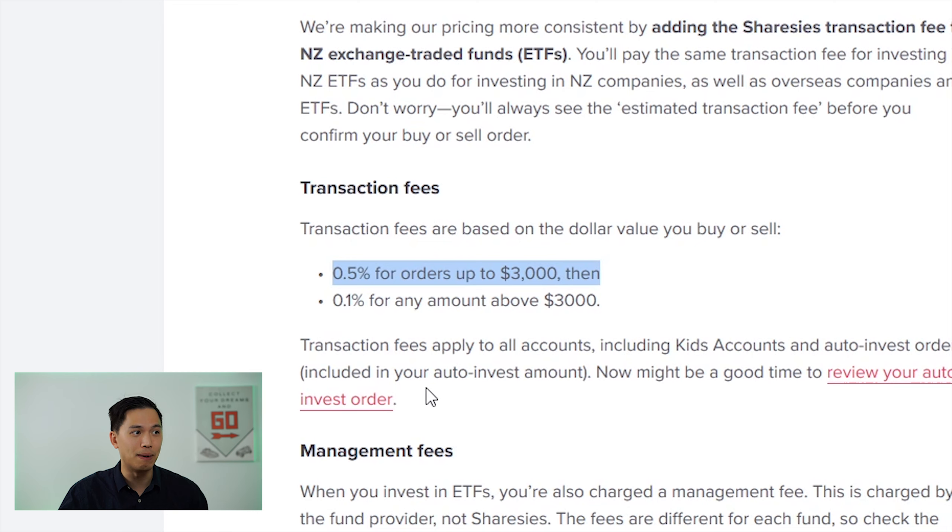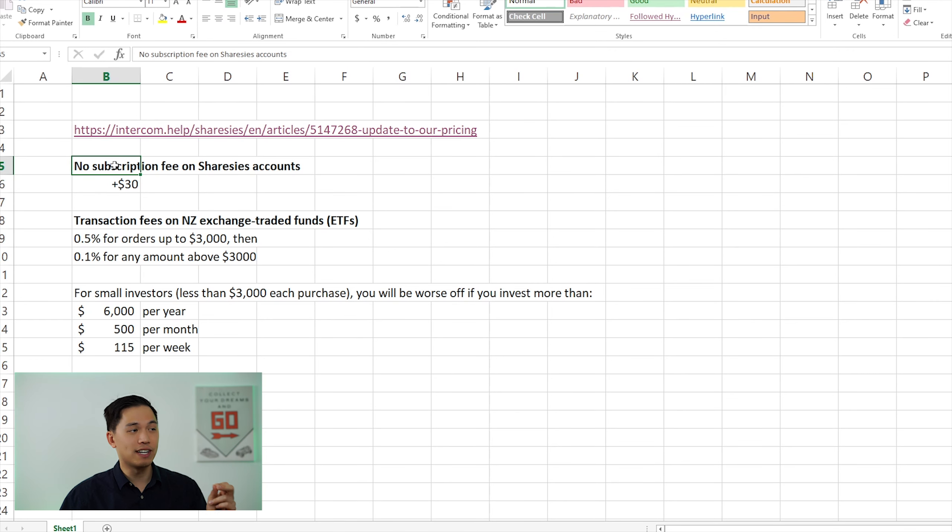I've done some calculations on the fees to help you decide what to do. With the first change you save $30 from the removed annual fee, but the new ETF transaction fees offset that. For small investors putting in less than $3,000 at a time, you'll be worse off if you invest more than $6,000 per year, $500 per month, or $115 per week. For the public account I'm investing less than $500 per month, so I'm actually slightly better off — but I've decided to sell down my ETFs anyway to free up funds, because one day this account will be large enough where it will start to hurt. I also want to sell now while I can avoid paying the 0.5% selling fee. So I've sold all my SmartShares ETFs and will be redeploying that cash in the coming month.